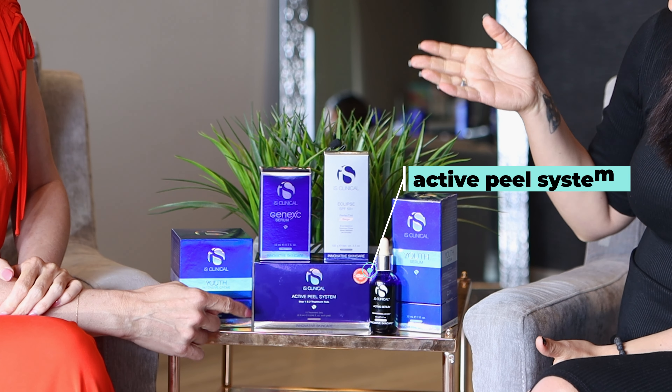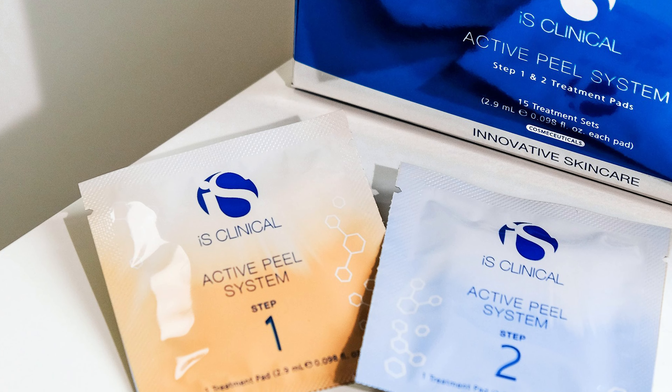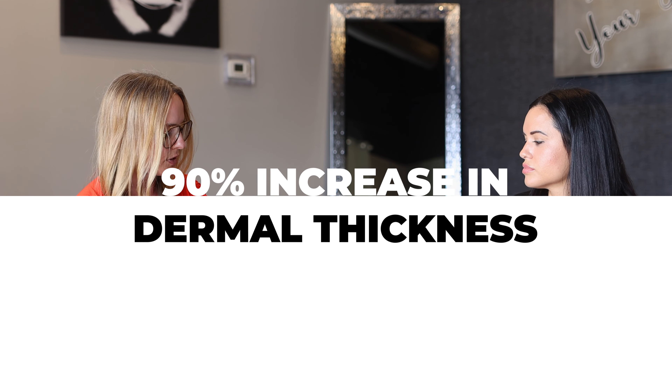Amanda wanted me to include the Active Peel System because I'm obsessed with it. Step one is your exfoliators you'd expect from an at-home pad — it buffs out fine lines and wrinkles and it's anti-acne. But the clinical study on step two shows a 19% increase in dermal thickness after using these every other night for eight weeks. This is remarkable because no skincare company in the world has a study showing that level of increase in less than six months. It's 100% related to how much collagen we're producing.